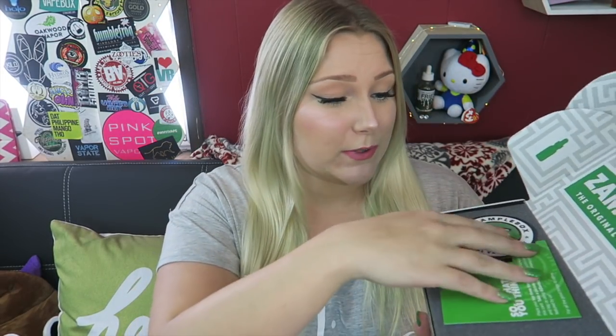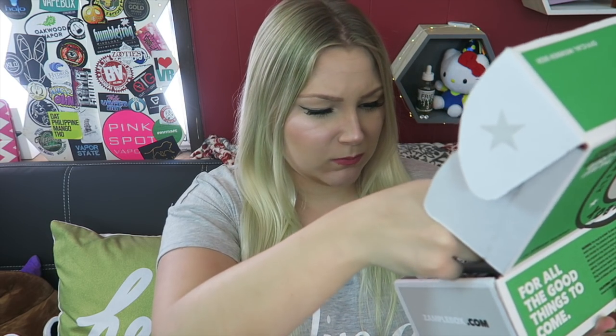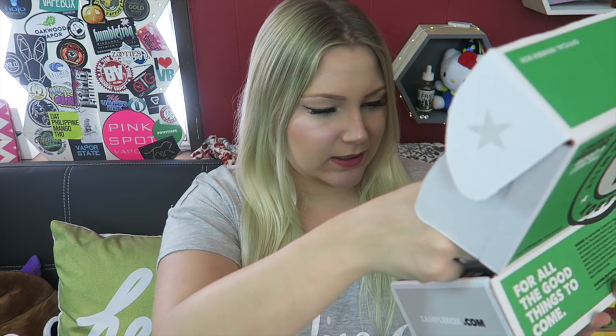Right on top we've got the flavor menu, which I'm trying not to peek at, the stickers, and a best of box card. So here is my first layer. I'm not recognizing anything off the top of my head, but some of these labels are turned around.